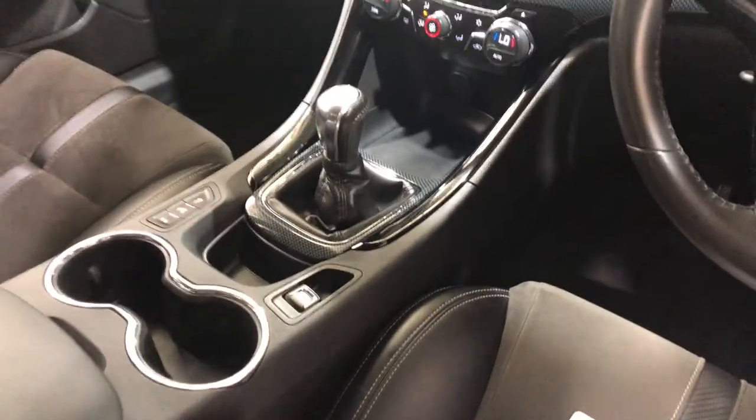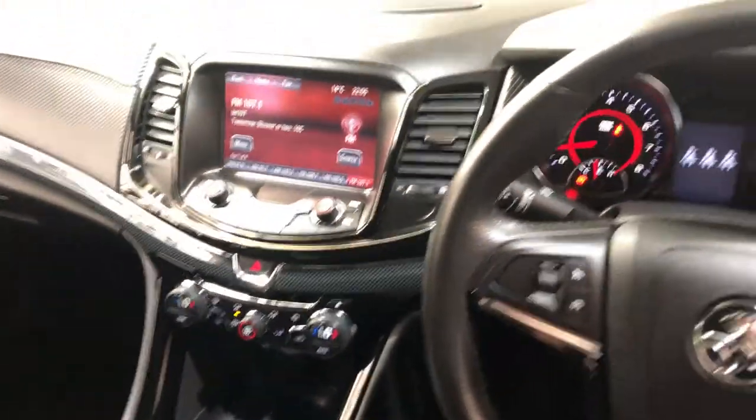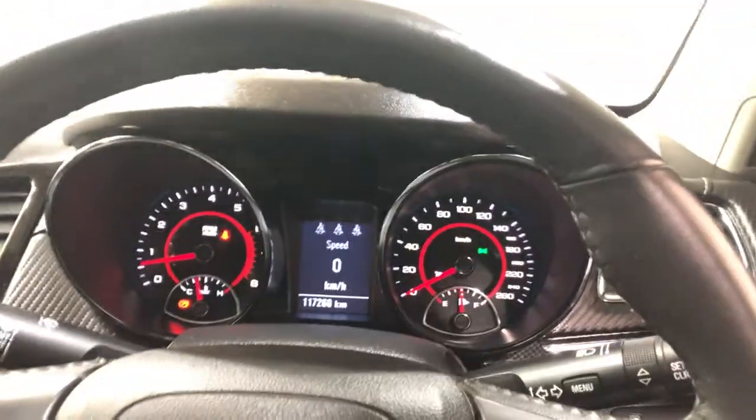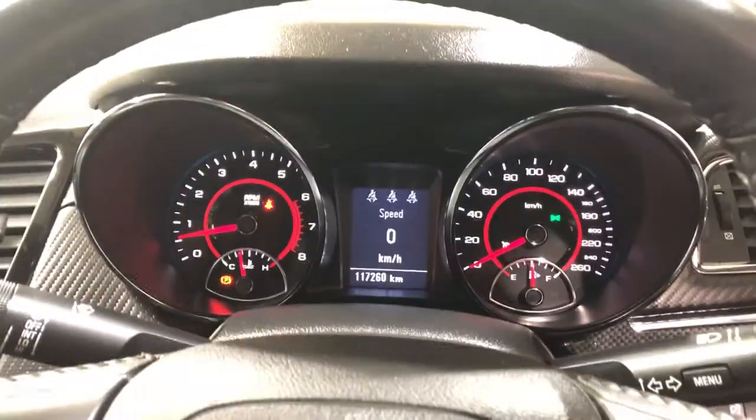This car comes in a six-speed manual transmission. It has a reverse camera and Bluetooth connectivity. This car has travelled 117,000 kilometres on the clock. It also comes with two sets of keys and a full set of books.